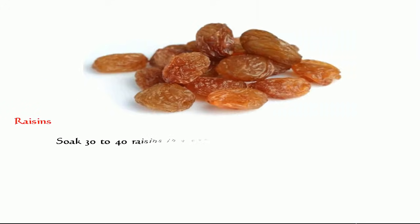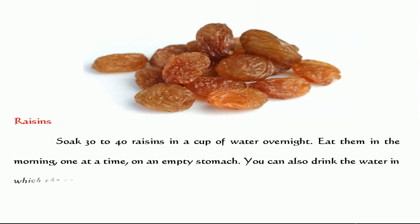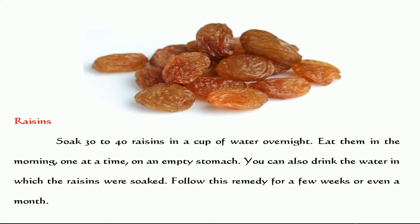Raisins. Soak 30 to 40 raisins in a cup of water overnight. Eat them in the morning, one at a time, on an empty stomach. You can also drink the water in which the raisins were soaked. Follow this remedy for a few weeks or even a month.